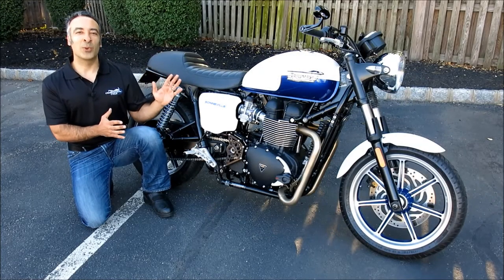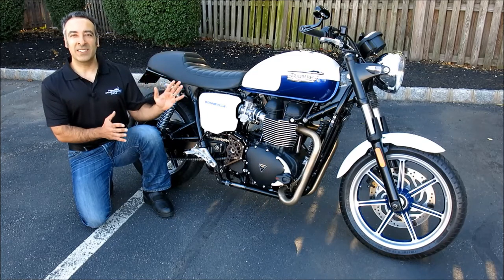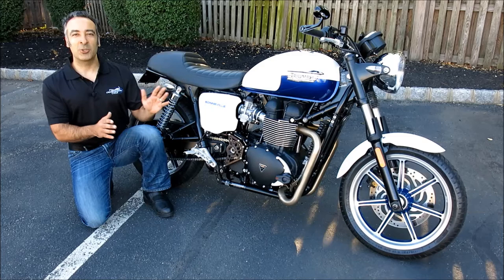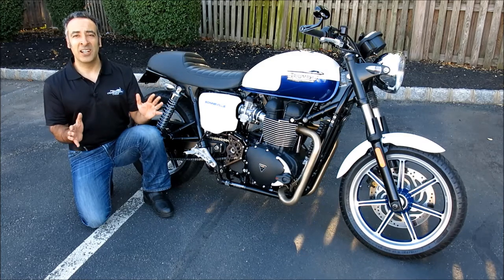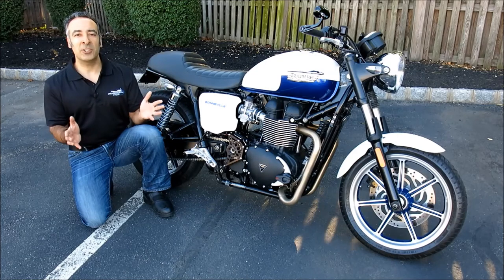This Triumph is the best of both worlds. It looks like an old classic, but it boasts all the modern conveniences that today's riders expect: electronic fuel injection, a proper five-speed transmission, reliable wet multi-plate clutch, powerful disc brakes, modern suspension, and much more.